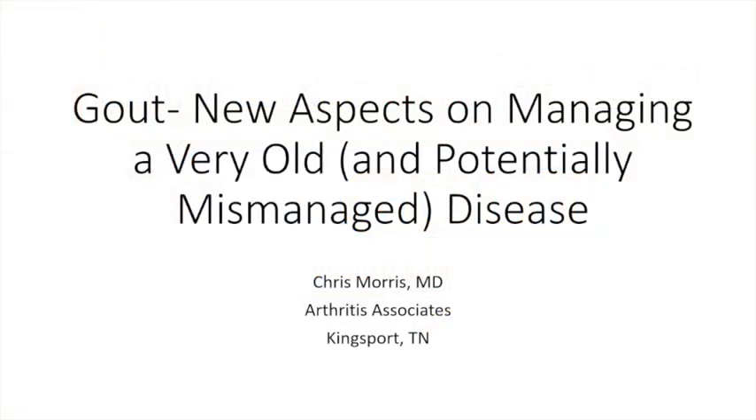Hi, my name is Chris Morris. I'm a rheumatologist in Kingsport, Tennessee. I'm going to be talking about a disease that is extremely common, and as a rheumatologist, we see a lot of patients who are not particularly well managed with this disease. It's one that everyone should know, and every primary care person should know how to manage. Our discussion is going to be on a longstanding disease known as gout.